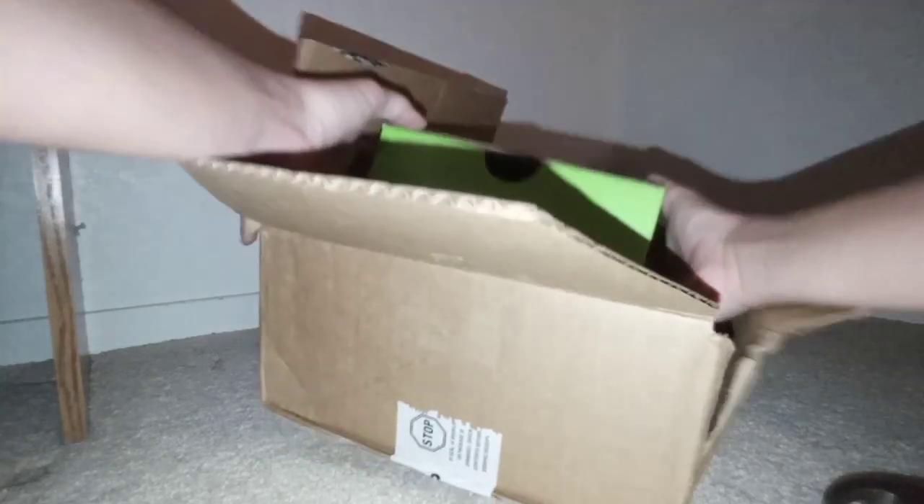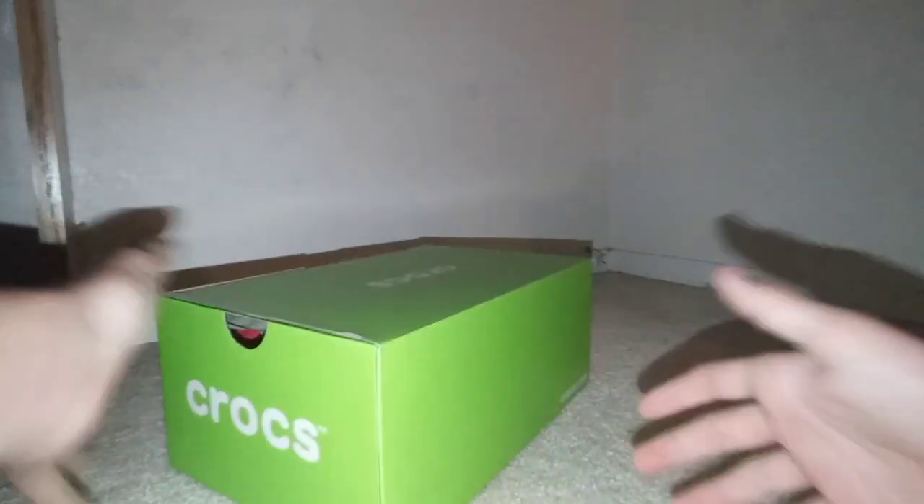Here's the smaller box inside the big box. There are some coupons and whatever in here. And here is the big green box that the shoes come in. Let's take a look at the shoe.